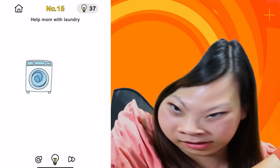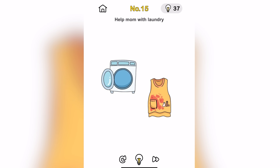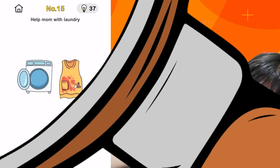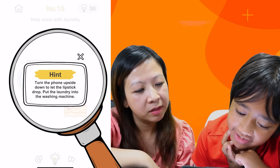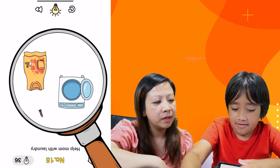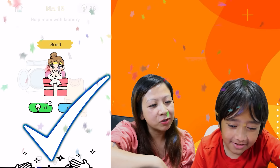Oh, mom with the laundry. Put it in there, right? It didn't work. Maybe it's the dryer. How do we clean the clothes? I think it's time for another hint. Turn the phone upside down to let the lipstick drop — put the laundry into the ocean. Bingo! Why should she have lipstick in her clothes? We finished the help mom challenge!